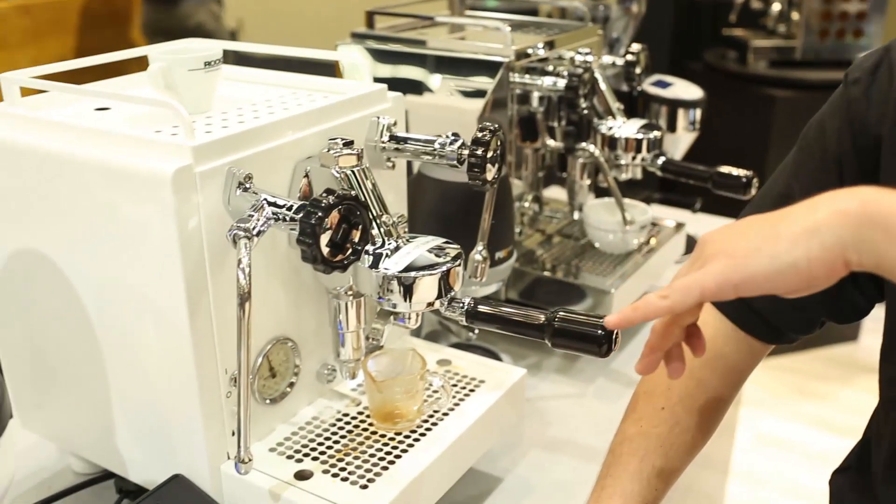Hey everyone, Josh here in the Rocket Espresso booth. I'm here to talk a little bit about some of the new things we're offering for 2017, one of which is custom powder coating options on all of our machines, including this R60V and Rocket Fausto here.